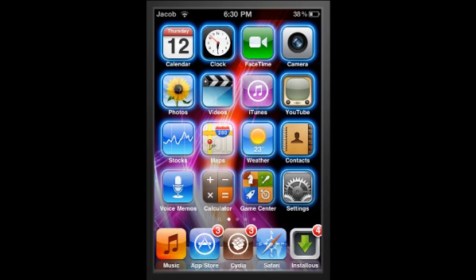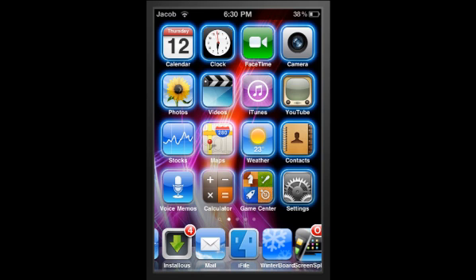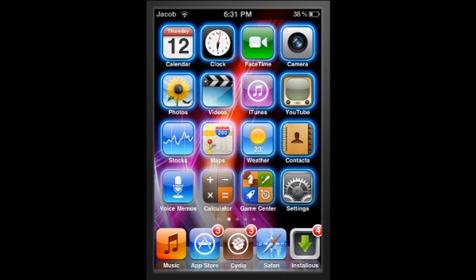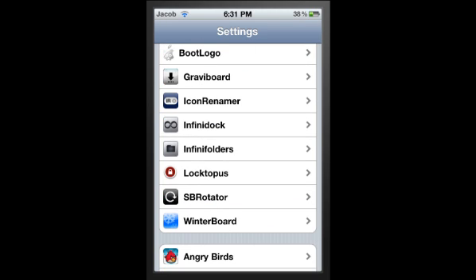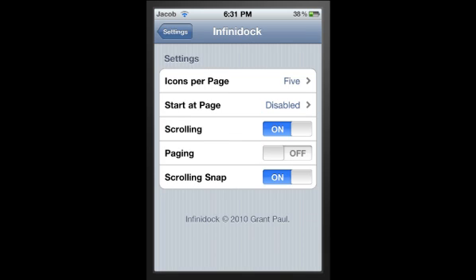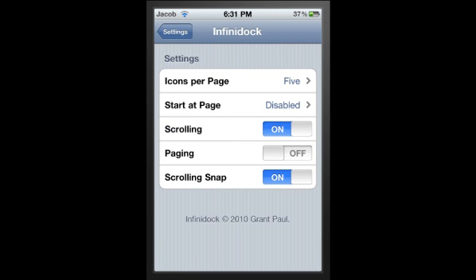The second thing is called InfiniDoc. At the bottom here you can see I have five apps. You can scroll across with it, just like so. You can change the amount of apps on there by simply going to Settings, InfiniDoc, and then icons per page. You can have up to ten, or as little as one.